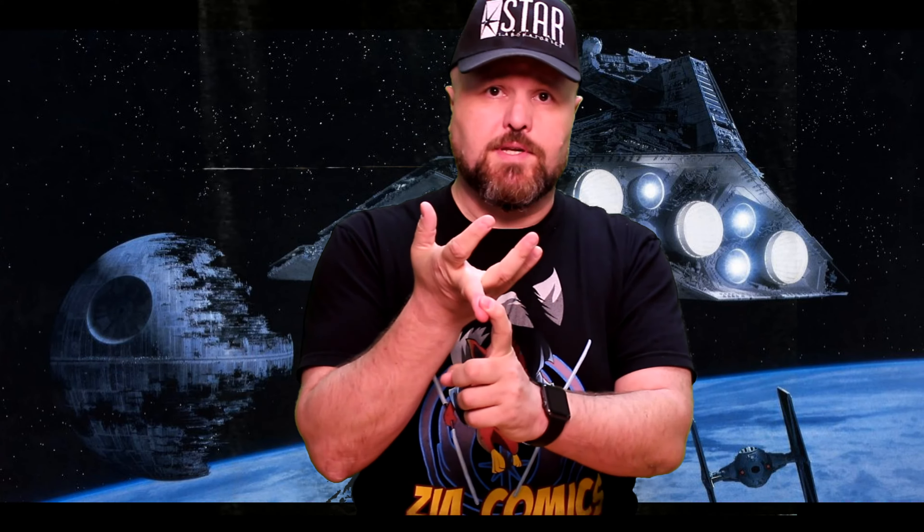I hope you learned something, and if you'd like to see more videos like this, please subscribe to us on YouTube, on our Facebook, on our website, or just search the internet for Zia Comics or Talk Nerdy to Me. We're all over the interwebs. Thanks guys!